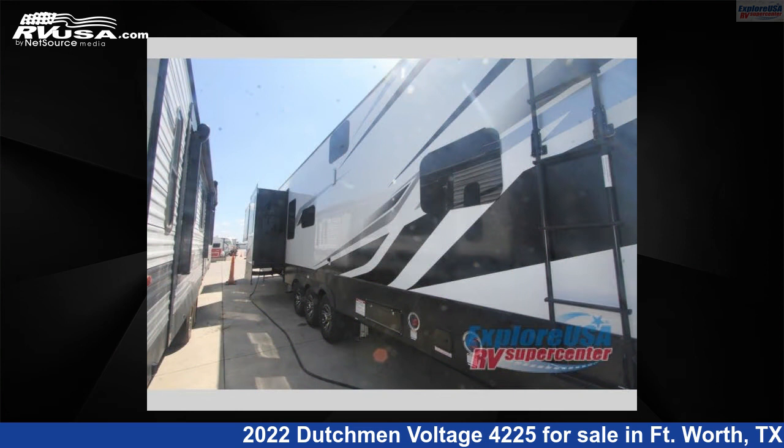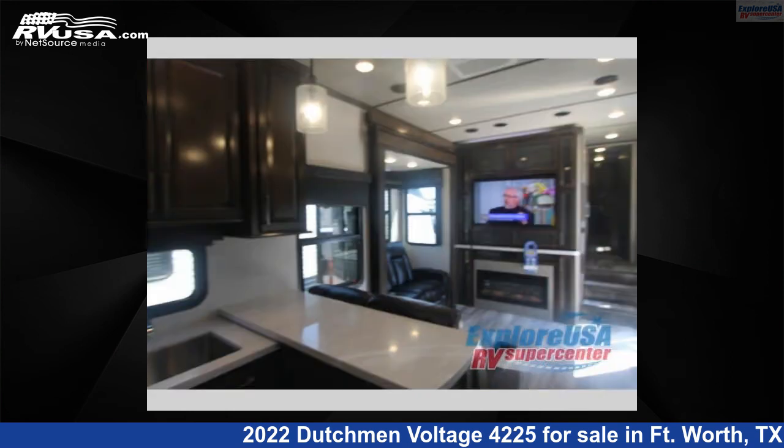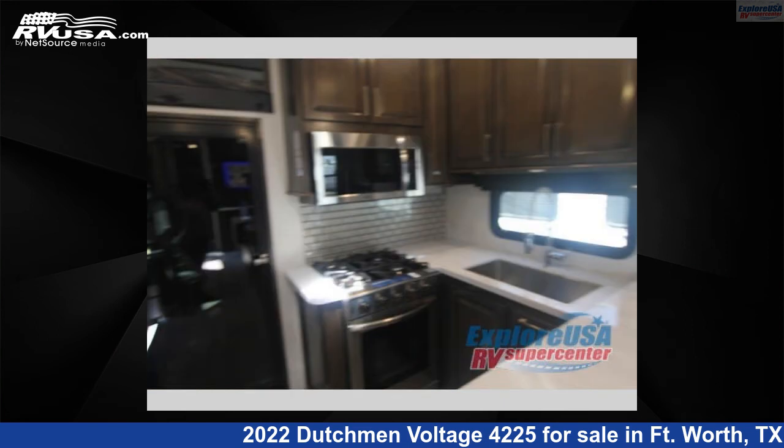This new Dutchman is 46 feet 0 inches in length and features three slide-outs, sleeps nine, and 162 gallons fresh water capacity. The floor plan layout of this Toy Hauler features a bath and a half, front bedroom, loft, and two entry and exit doors.